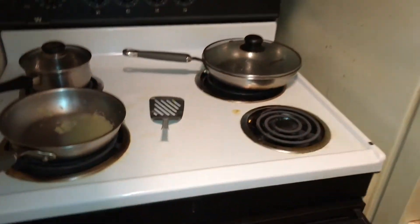Stove still needs to be cleaned, new drip pans. Refrigerator will need to be cleaned inside and out.